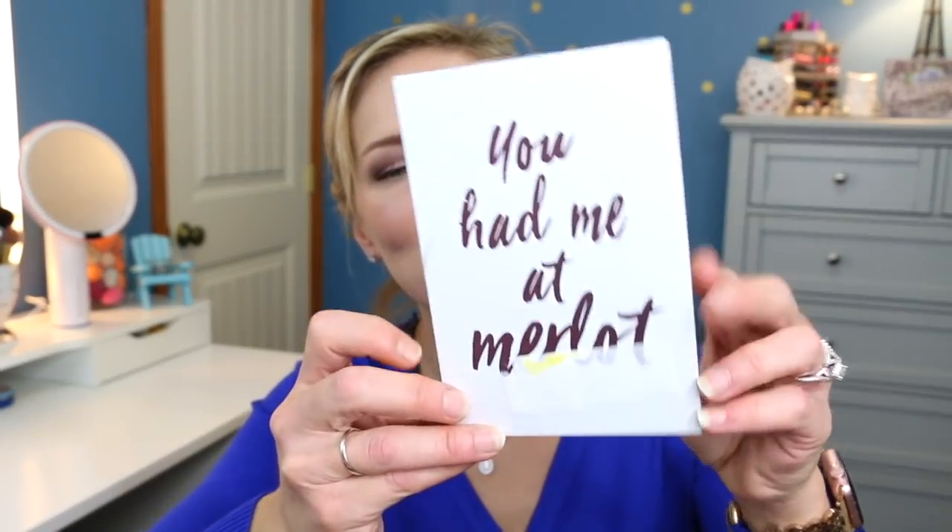Then we have something wrapped like this — I'll have to see what this is. It says 'You Had Me at Merlot.' That's too cute — it's a little easel that you can set out. And all of that came inside of this really cute little wire basket. I love the wire basket itself because I'm a basket fanatic — I love baskets.